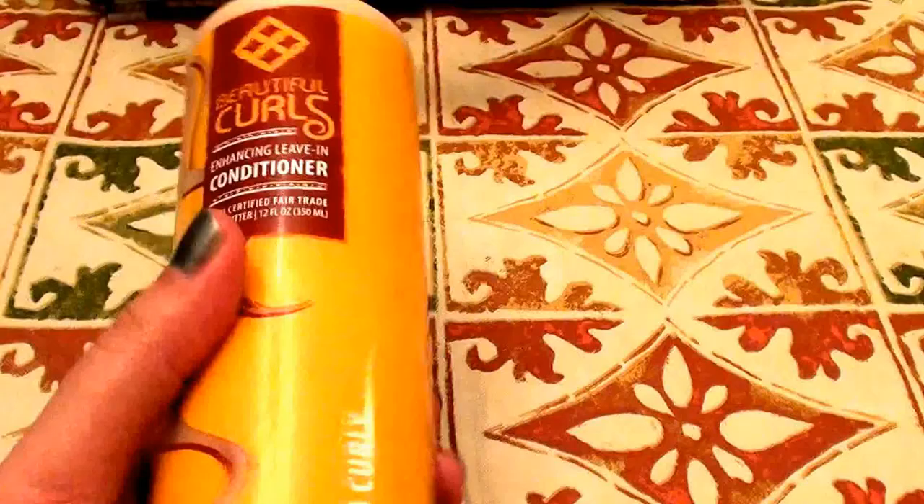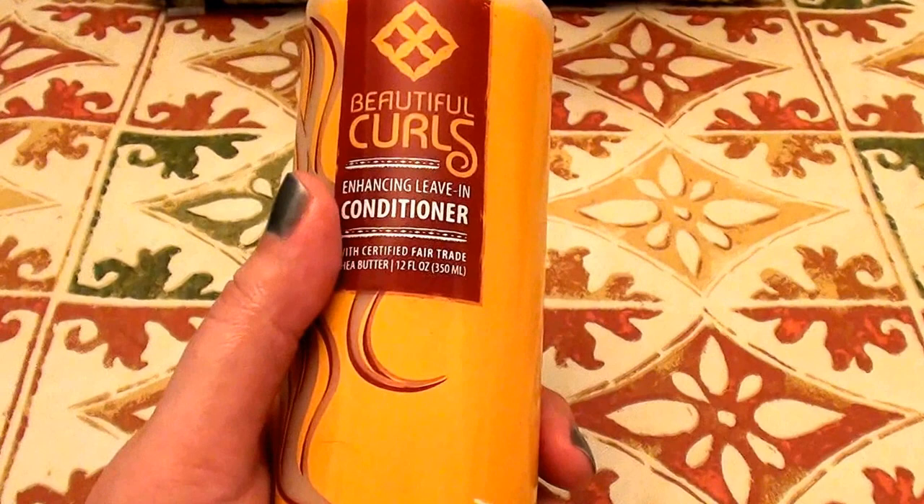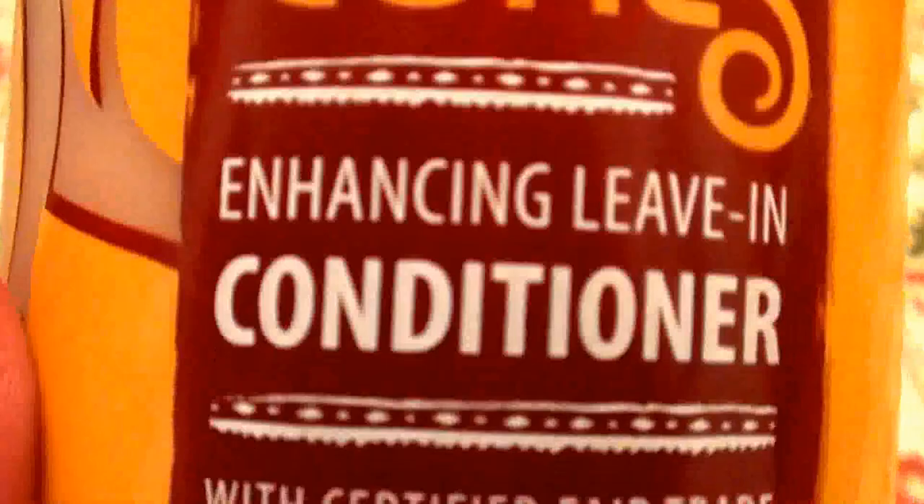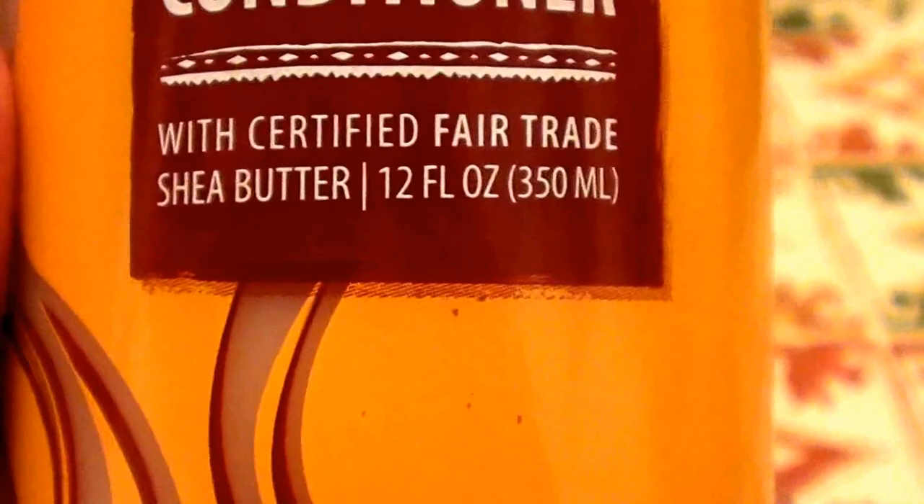I bought a new bottle a few weeks ago from bodacost.com — I will put in the bar below exactly how much I paid for it. This is the Alaffia Beautiful Curls Enhancing Leave-In Conditioner with Certified Fairtrade Shea Butter. This is a 12-fluid ounce bottle with a flip-top lid, and it says Wavy to Curly Hair.